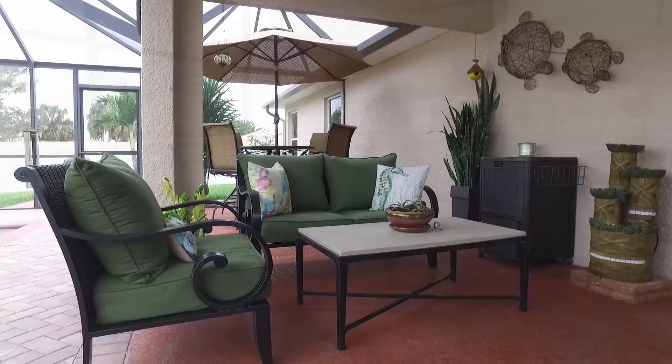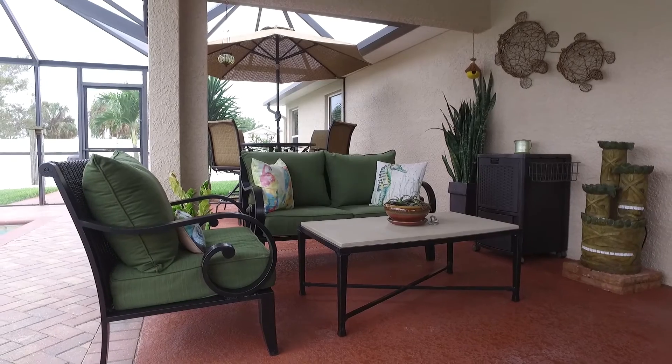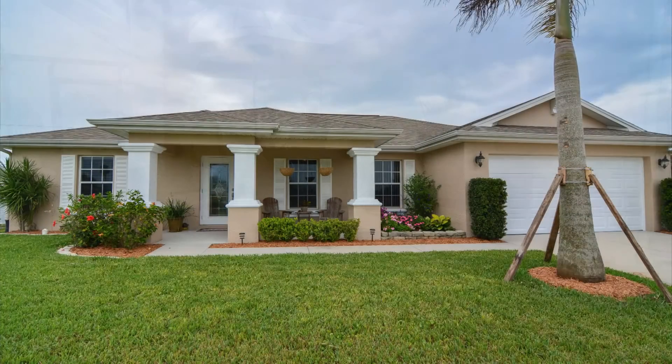At 2001 Northeast 17th Place — call today to schedule a private showing.